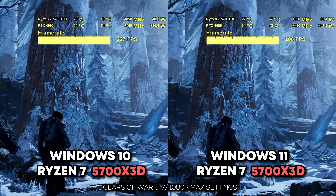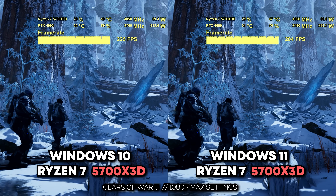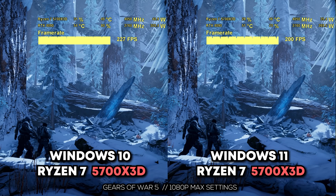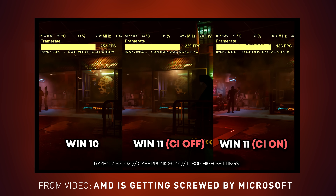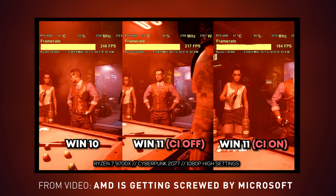Recently at Tech Yes City, we've been doing Windows 10 versus Windows 11 benchmarks with Ryzen CPUs and Intel CPUs over a couple of videos. I'll put the links to those videos up here because there are some important differences between these OSs on default installs.